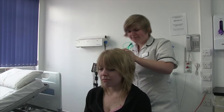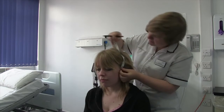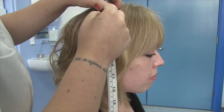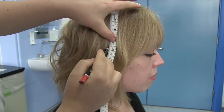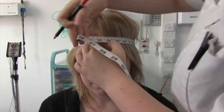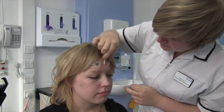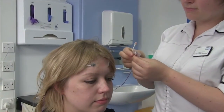We basically do a few different kinds of tests. We do EEGs, which looks at the brain activity, which is mostly used for diagnosing epilepsy, but can indicate other brain disorders as well. We do nerve conduction tests, which look at how the nerves are working. EPs, which are sort of a mixture of the two, where we look at the pathways up to the brain.